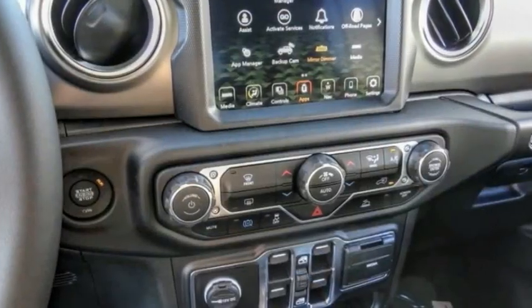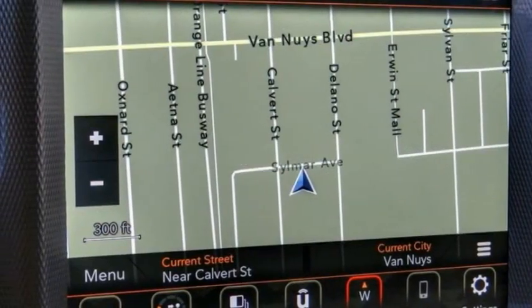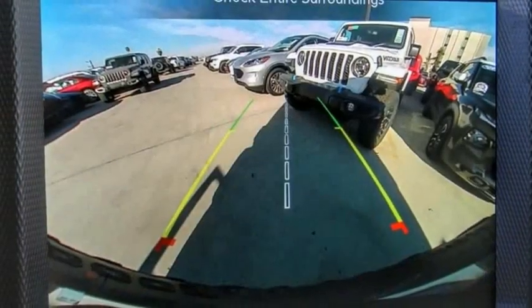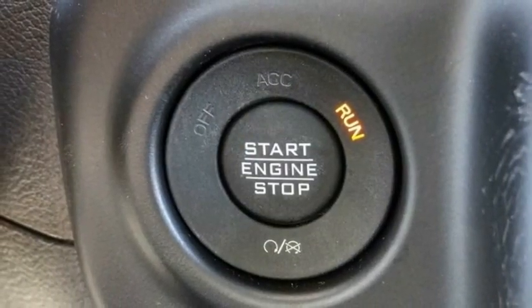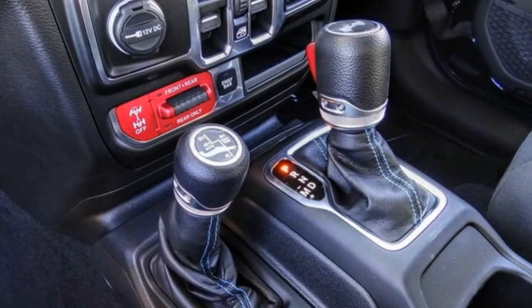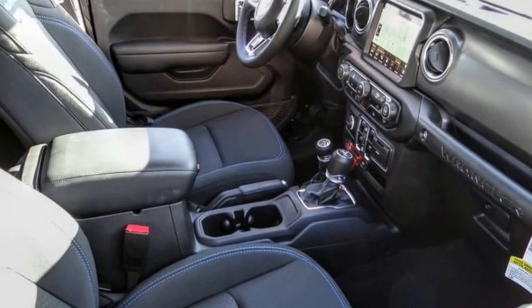Here are some of this vehicle's great options: electronic stability control, alloy wheels, brake assist, traction control, remote keyless entry, fog lights, front license plate bracket, four-wheel disc brakes, speed control, rear window defroster. This beauty is sure to make you the talk of the neighborhood.